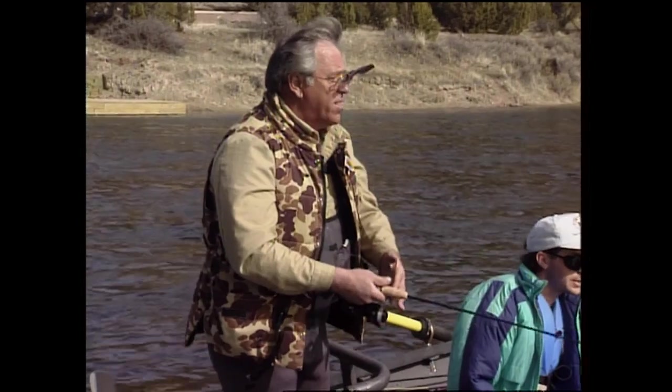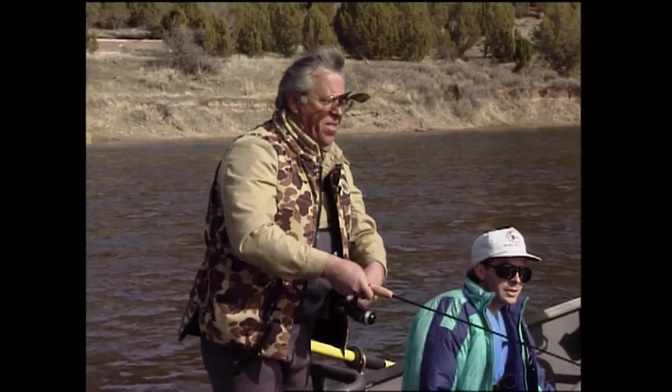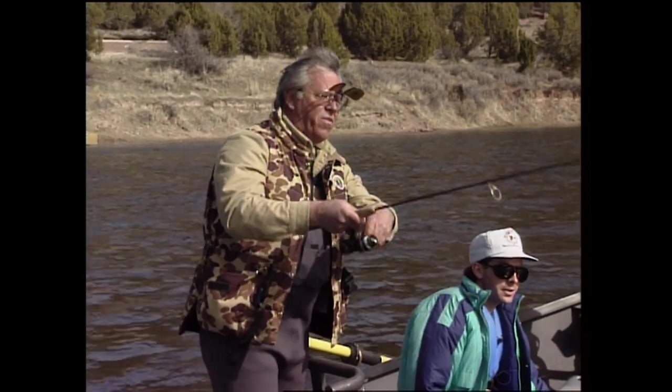We got the water howling now, John. It's coming down pretty good. I think there's a big brown right over there — right in close to shore. I think they're lazy fish; they don't want to be out here in this fast water.